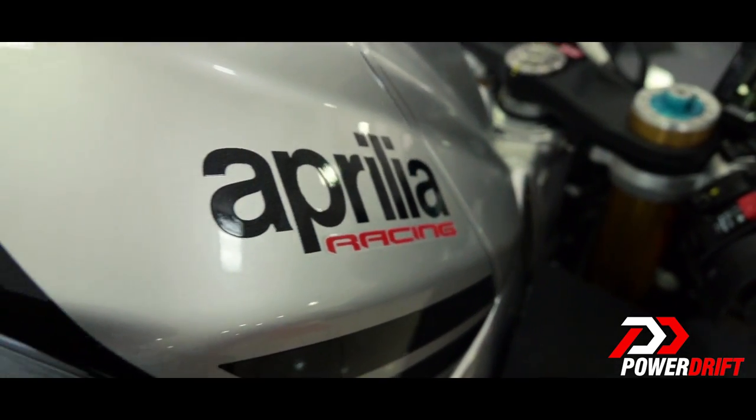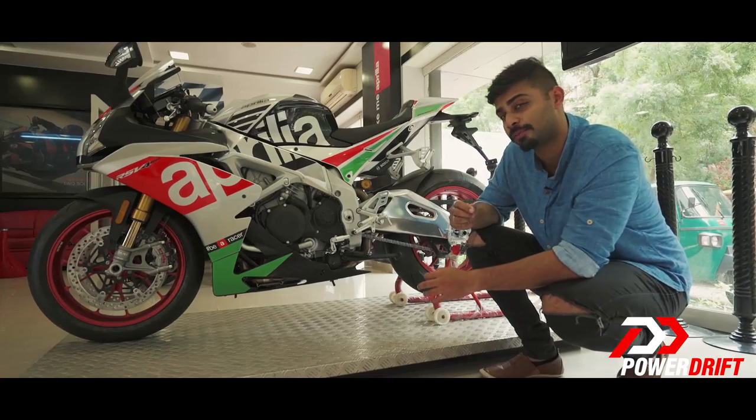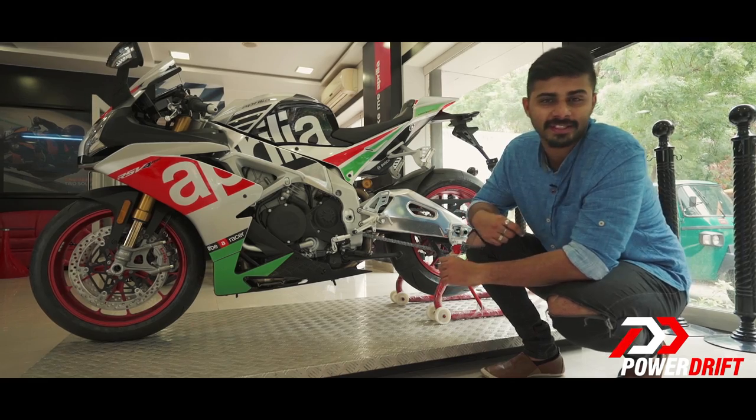Donning superpole graphics, this street-legal motorcycle is the closest one can get to a WSBK motorcycle experience.